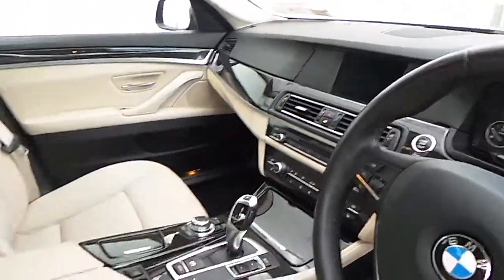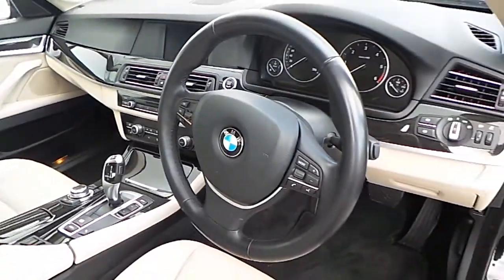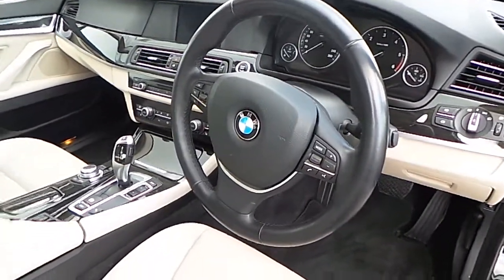Inside you have heated seats up front, Bluetooth connectivity for your mobile phone, automatic transmission, and a multi-function sports steering wheel with cruise control.